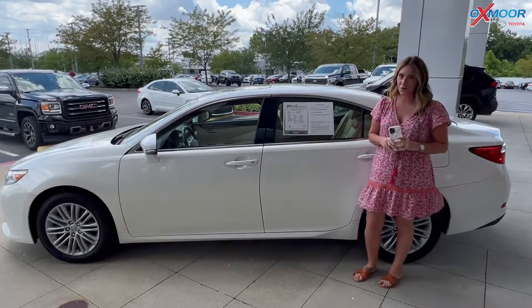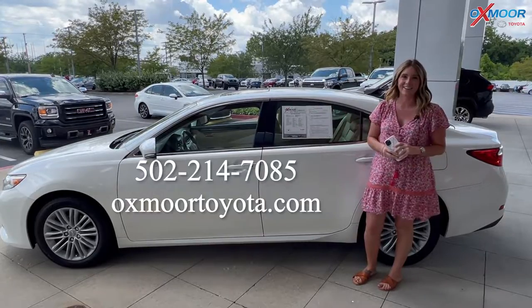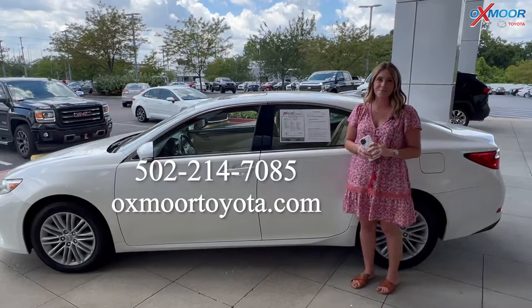If you all have any questions, feel free to let us know. All of our contact info is listed right here. Thanks for watching. I hope you have a wonderful weekend and I'll see you all soon. Bye.